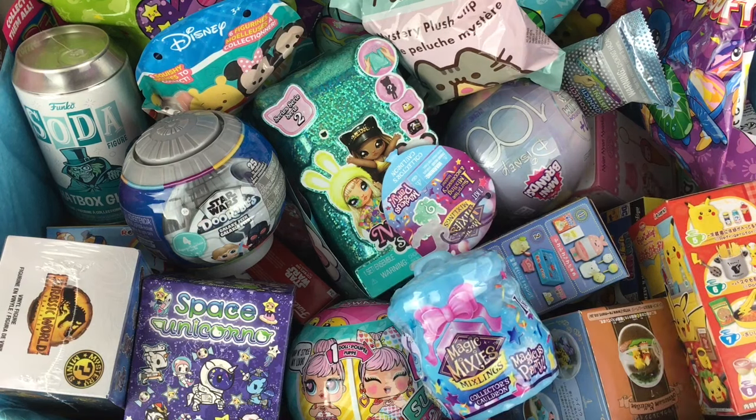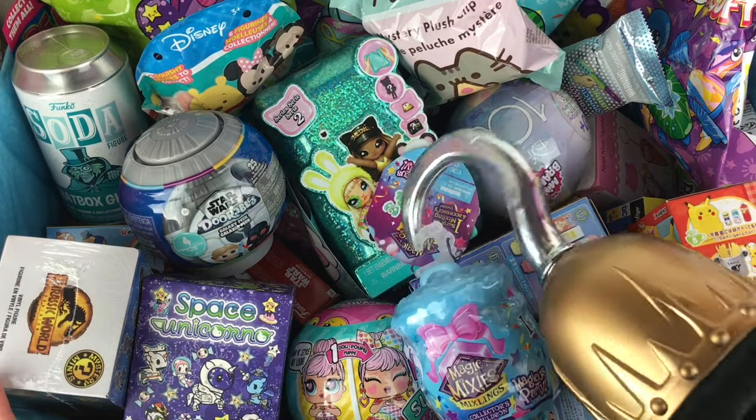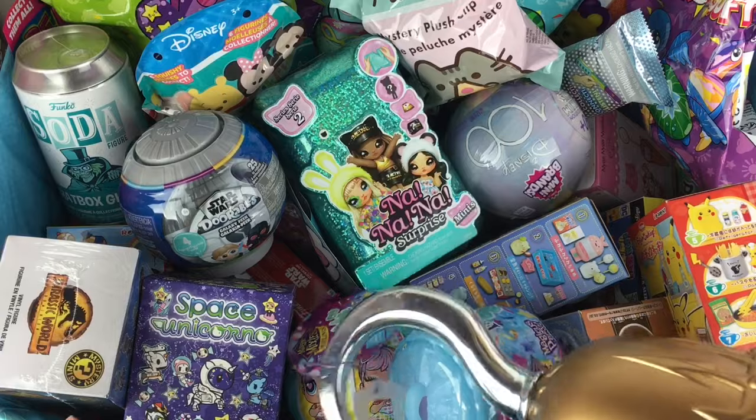Ahoy mates and happy Friday! I hope you've been having a great week. Time for another episode of my blind bag chef series, and let us first start — if I can hook it — with our Magic Mixies Mixlings.